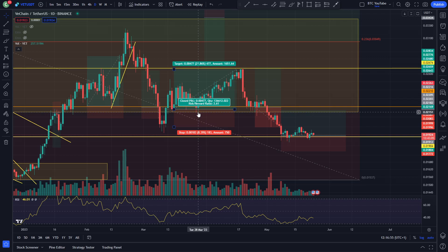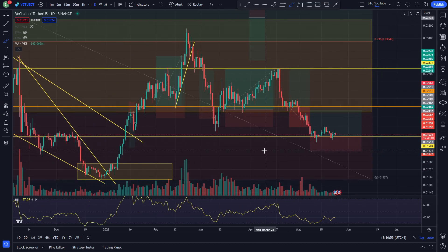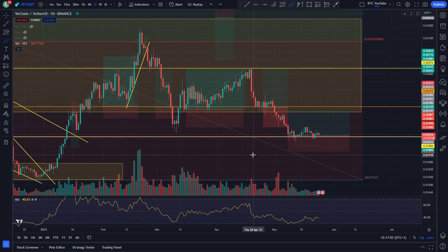With that being said, we are going to dive in and take a look at VeChain here. You can see VeChain really not doing that much over the past few days, just going sideways over the past week or so.